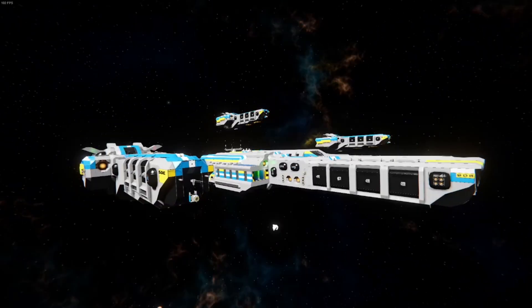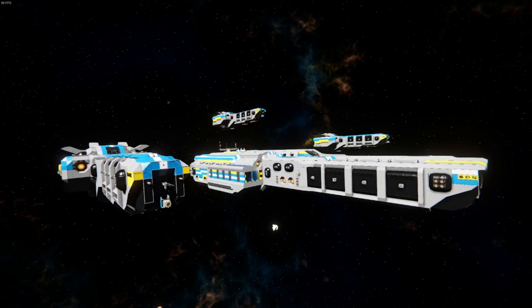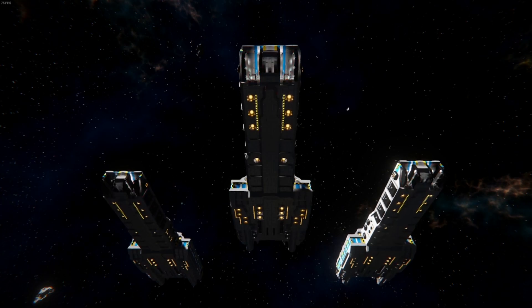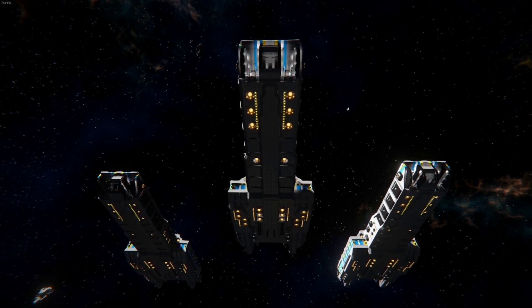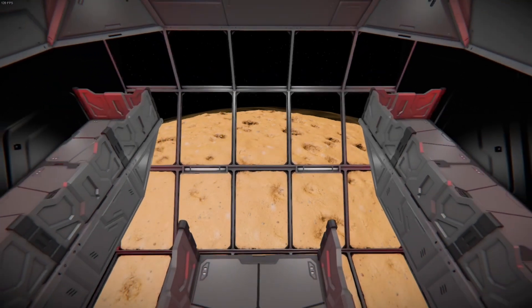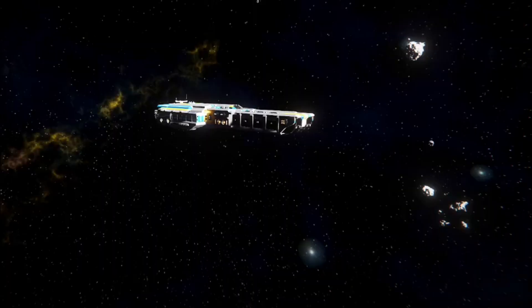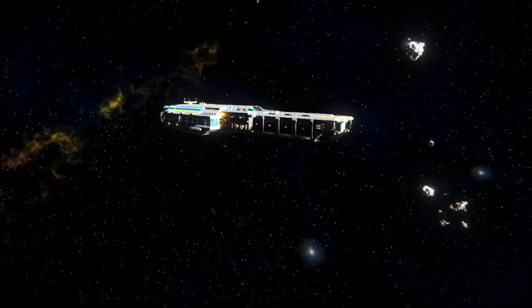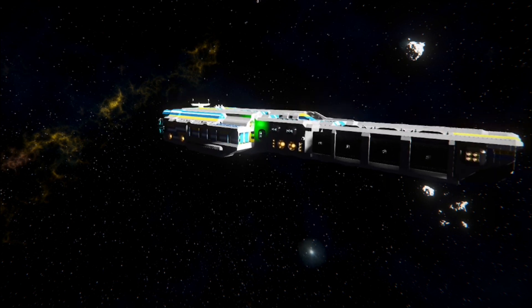The Frontier-class supercarrier became the flagship of the SDE until the Exploratory Golden Age, which called for the demobilization of the faction and the development of exploratory vehicles. This decreased the number of supercarriers from 8 to 4. Nonetheless, the Frontier was so inspirational to humanity that in 2522, a supercarrier was constructed with design inspirations from the Frontier-class — this would be known as the Covenant-class supercarrier.